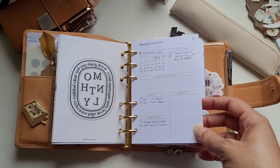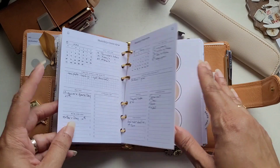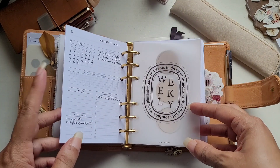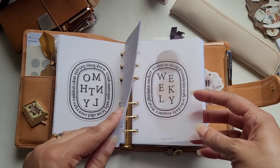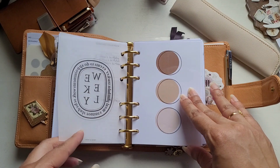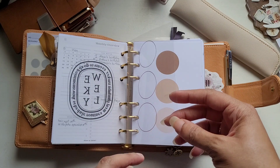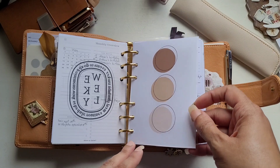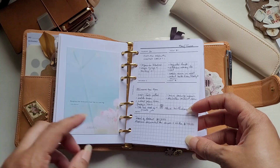And then we have my monthlies — this is a month on one page from Elise Creates. I'm not sure if I will continue using these for the rest of the year; I think I may switch back to a month on two pages. And then we have the weekly section. This was done by Planet Red — it's really old, but I liked it, so I kept it and decided to put it back in my planner. Planet Red is currently closed.